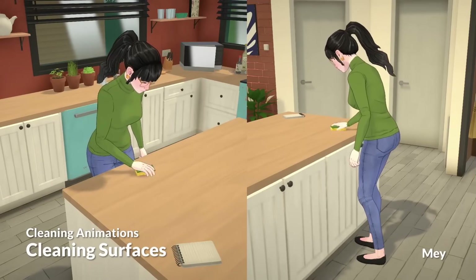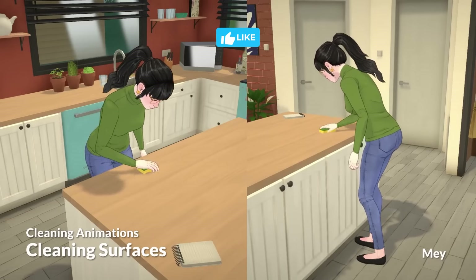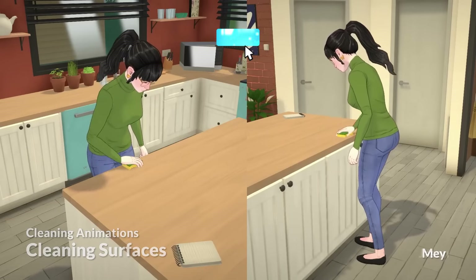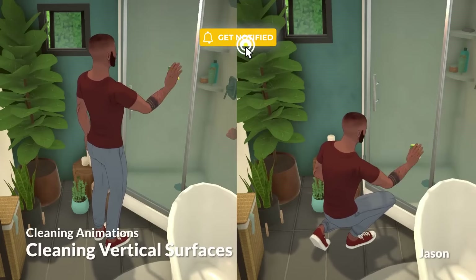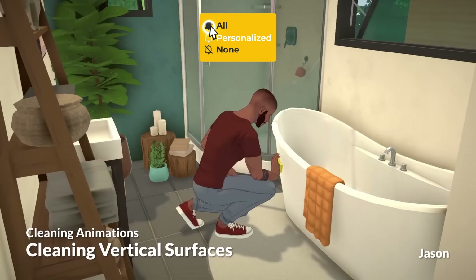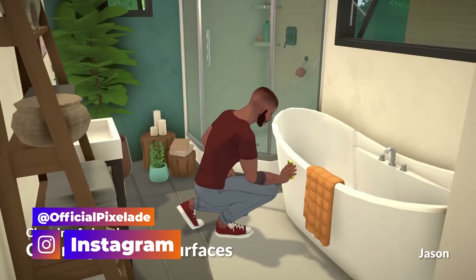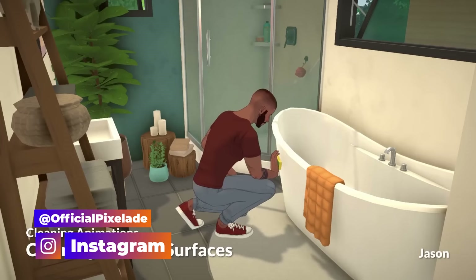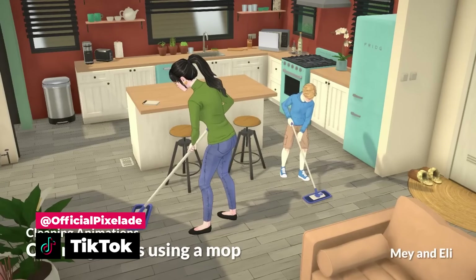Happy 4th of July everyone — or I guess I should say happy Paralives day, because anytime we get an update on Paralives my day instantly gets better. We have a brand new video clip with some new animations, and these are going to launch with the official base game release. Early access for Paralives begins next year in 2025.